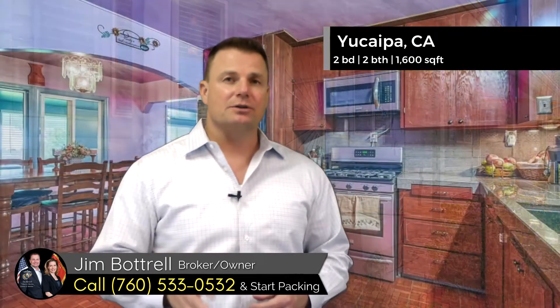This one's in Yucaipa. This is a two-bedroom, one-bathroom place, a little over 1,000 square feet. It's aggressively priced starting at just under $400,000.